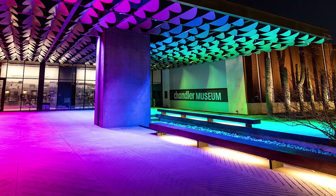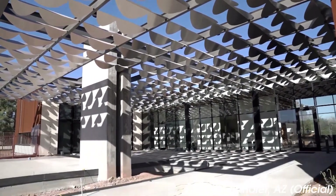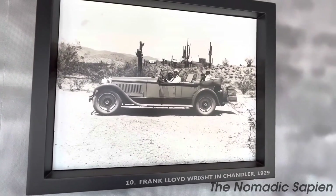At number 16, we have the Chandler Museum. A cultural centerpiece in the heart of the city, the museum features diverse exhibits that explore the rich history of Chandler and Arizona. The modern and interactive displays provide a fun and educational experience for all ages.